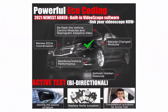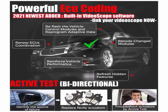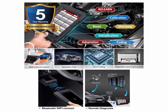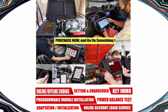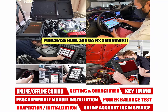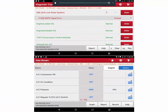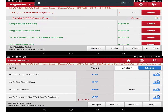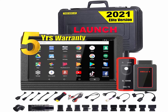Launch X431V PRO scan tool adds loads of OE-level features including Auto-Auth for FCA/SGW making V Pro work with Chrysler, Dodge, Jeep, Alfa Romeo, and Fiat after 2017. Setting and changeover, add airbag reset, unlock engine after a collision, cancel ABS driving test, and more for Benz. Modification and offline coding, customization, and personalization for BMW and worldwide vehicles. Bi-directional plus ECU coding plus over 31 reset services plus active test plus adaptation plus initialization plus matching, besides actuating solenoids and actuators for active testing.